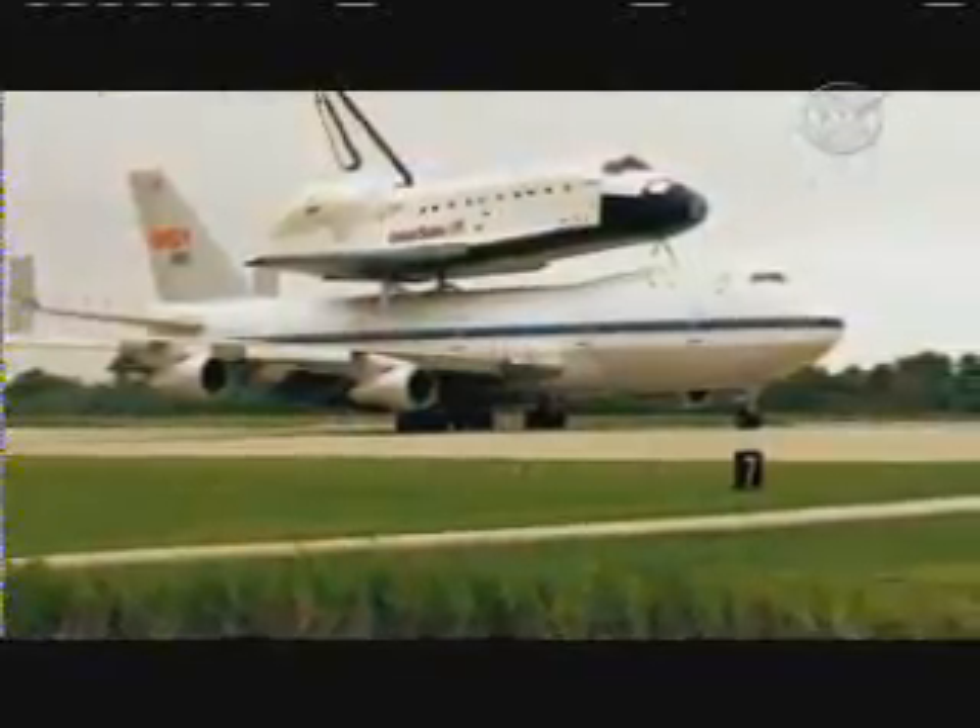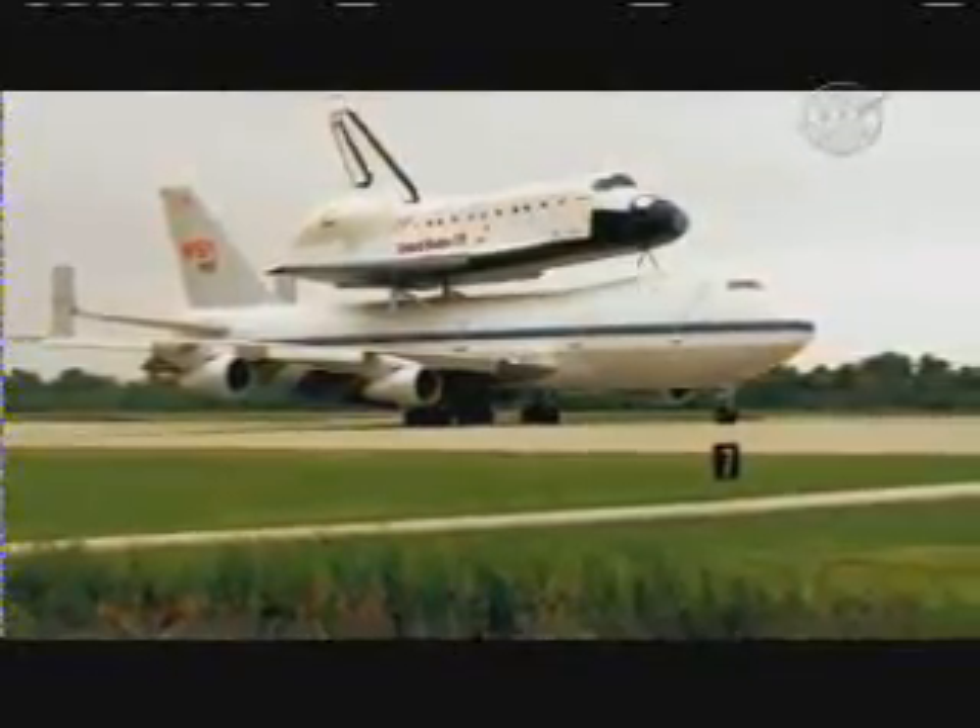Atlantis arrived at Kennedy on April 13, 1985, from Palmdale, California, and spent seven months in an orbiter processing facility while NASA and contractor workers prepared the vehicle for its maiden voyage.